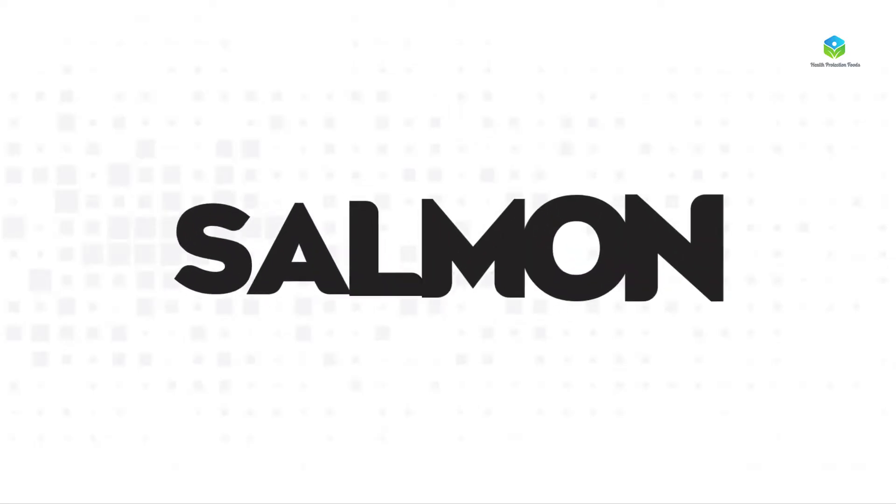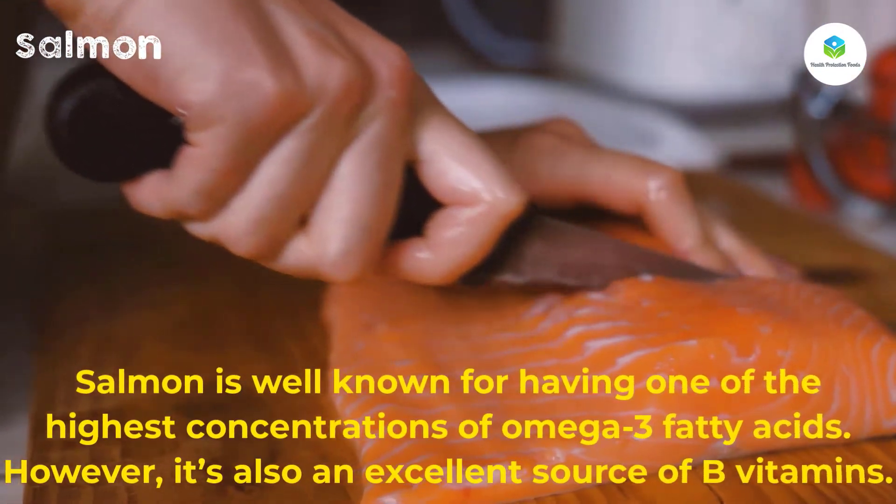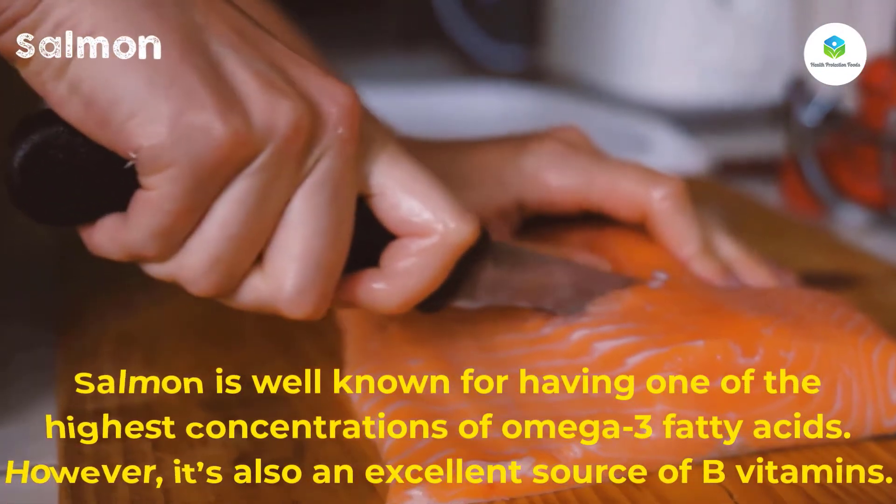Trout is also a great source of minerals such as manganese, phosphorus, and selenium. Number nine: salmon. Salmon is well known for having one of the highest concentrations of omega-3 fatty acids.